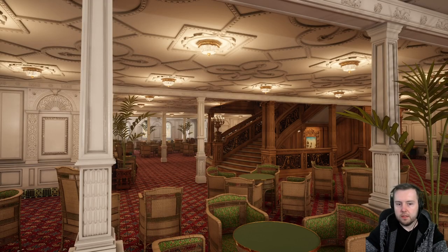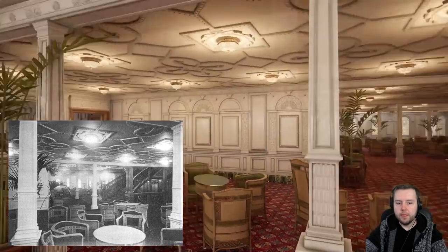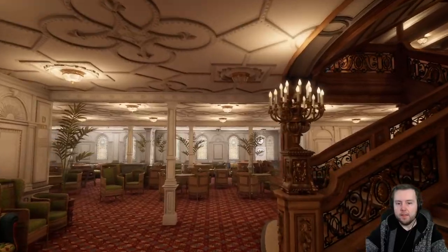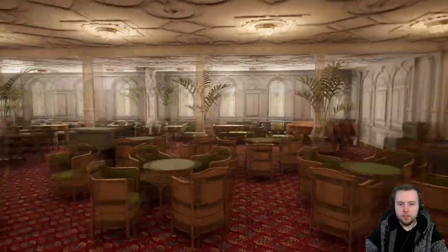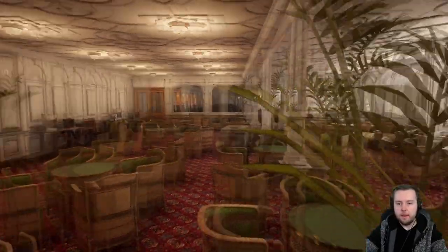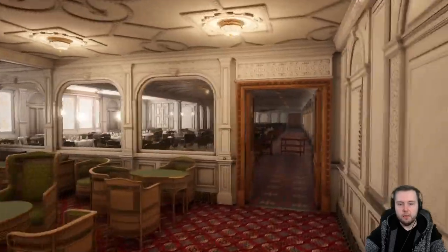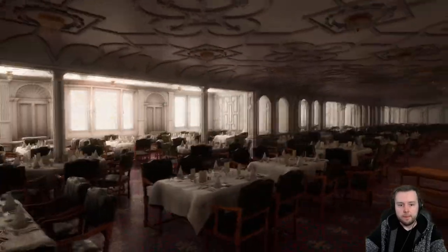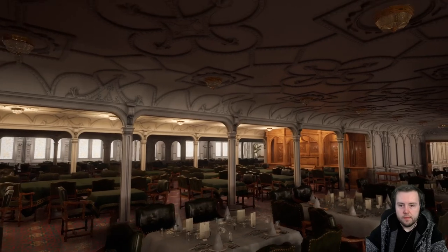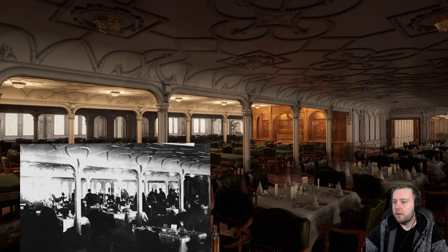I'm very impressed with the amount of details. I'm going to put a picture from the real ship. This is probably the most accurate representation of the ship that we can find. The people who made this have done an incredible amount of research. This is the reception area — you would sit here before or after dinner socializing. This room could seat 554 passengers. Unfortunately there is only one picture of this room from the actual Titanic and I'm going to put it up on the screen now. It was also taken by Father Brown.